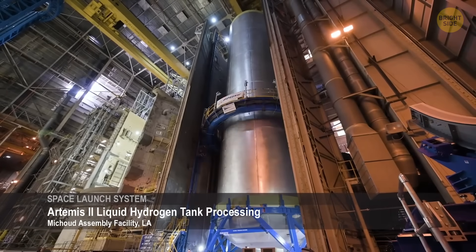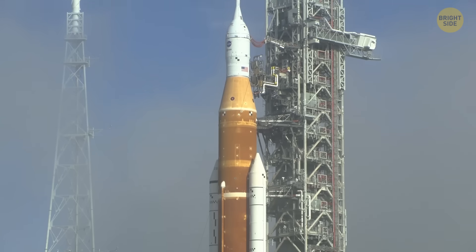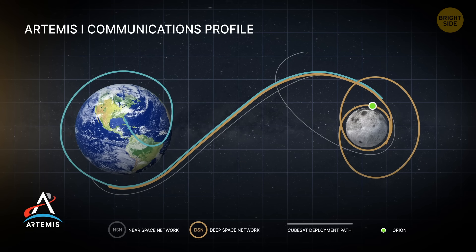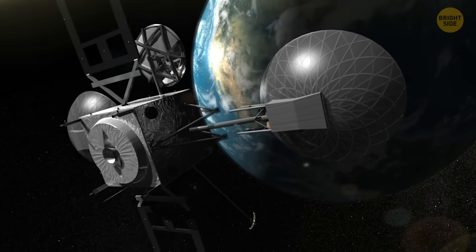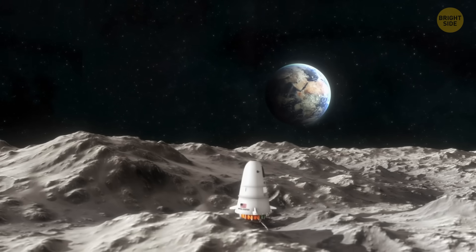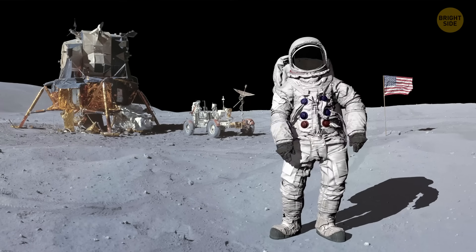The only problem is timing — Artemis 3 has already been delayed a few times, and so has Artemis 2. Artemis 1 launched in 2022 as an uncrewed test flight that went around the Moon and came back just fine. Next up is Artemis 2, which will take real astronauts further into space. Then comes Artemis 3 — the big one — where astronauts are supposed to spend about a week on the lunar surface doing science before heading home.